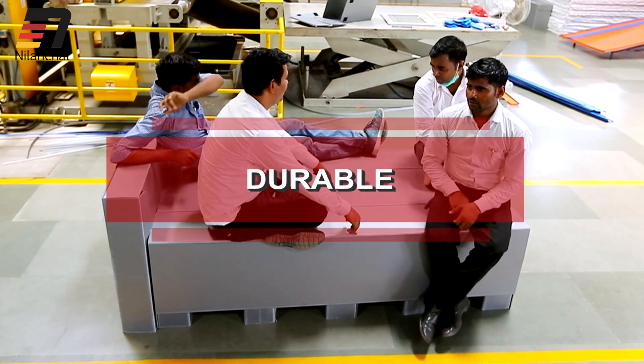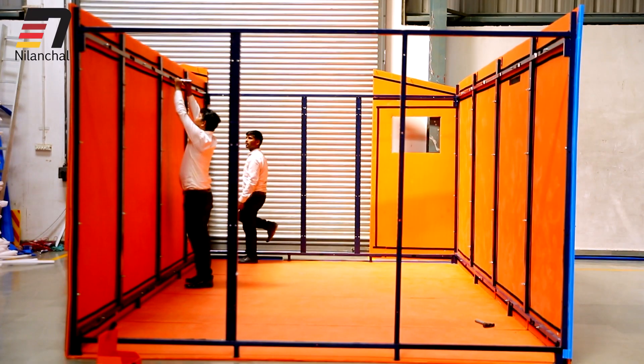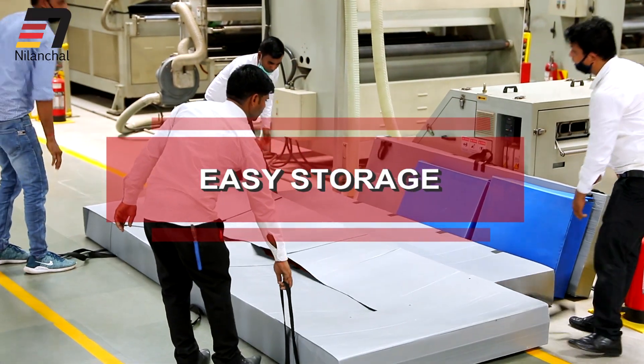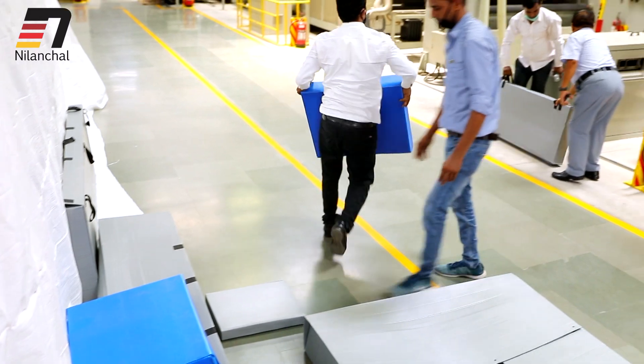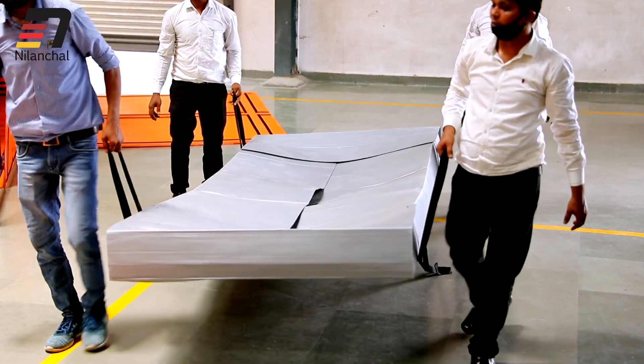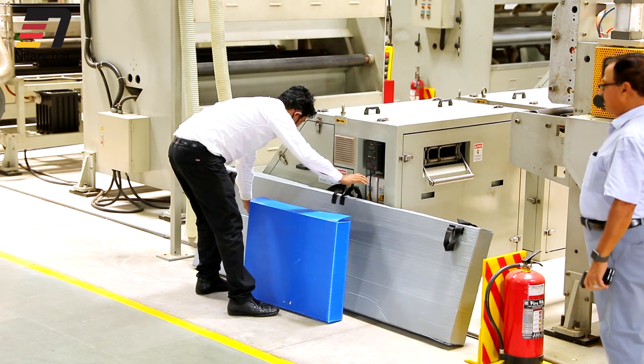Durable — it can be erected, dismantled and reused for years. Being foldable and lightweight, it can be easily stored in small places when not in use, as they are packed in boxes.